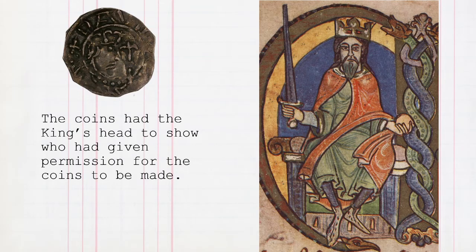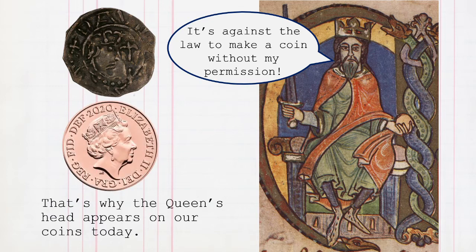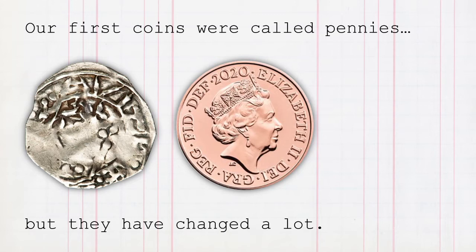The coins had the king's head to show who had given permission for the coins to be made. 'It's against the law to make a coin without my permission.' That's why the queen's head appears on our coins today. Our first coins were called pennies, but they have changed a lot.